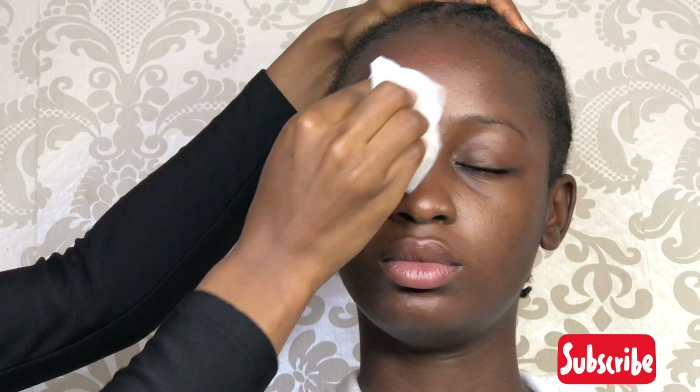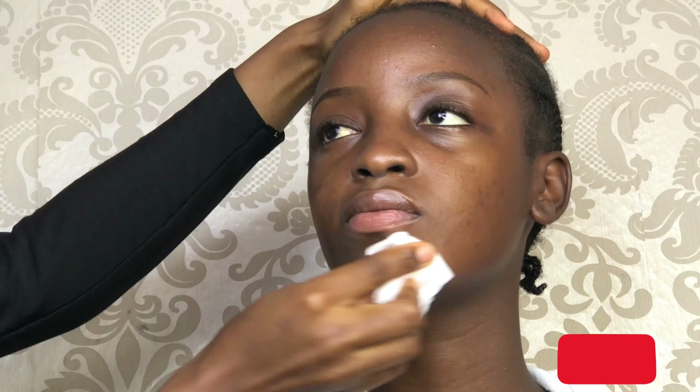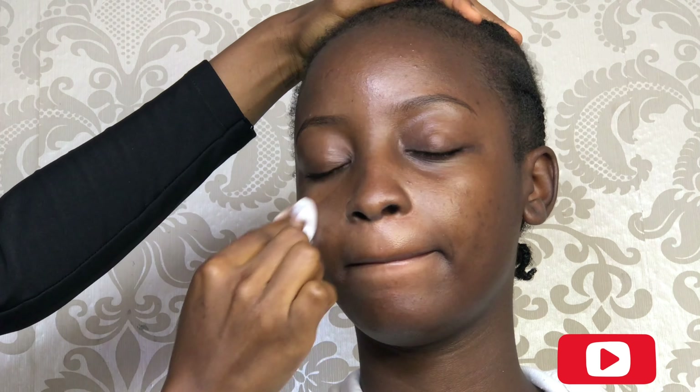Hi guys, welcome back to my channel. If you are watching for the first time, you are also welcome. My name is Koforola and I'm a YouTuber based in Abuja, Nigeria. For today we are going to be doing something — I don't know what to call this type of makeup — but it's just so bomb because the transformation is, oh god, yeah.